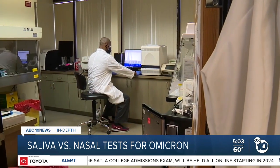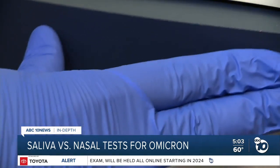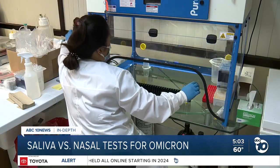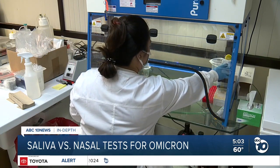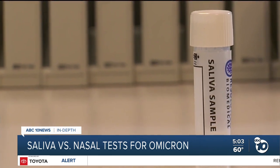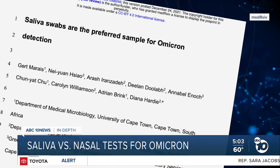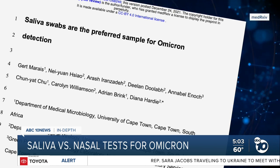Lab manager Eric Brunson says saliva tests have been growing in popularity since the emergence of Omicron. A study by the University of Maryland found that in the early days of infection, your chance of detecting Omicron is 12 times higher in saliva than in nasal samples. A study in South Africa concluded saliva swabs are the preferred sample for Omicron detection. With Omicron more than Delta, you're able to detect it in the saliva sooner than from your nose swab.